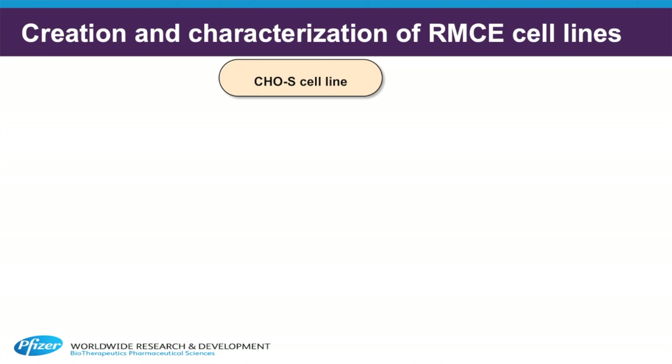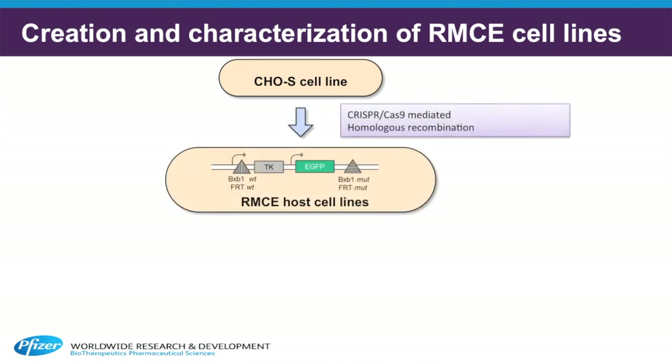We first created host cell lines harboring either the BXB1 or FLIP RMCE system. We used CRISPR-Cas9 technology to integrate a large genomic construct, which we call a landing pad, into a well-characterized site in the CHO genome. The only difference between these two constructs are the recombinase target sites for either BXB1 or FLIP.